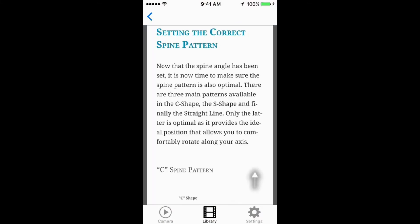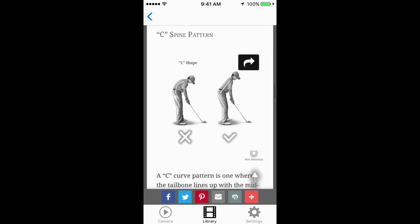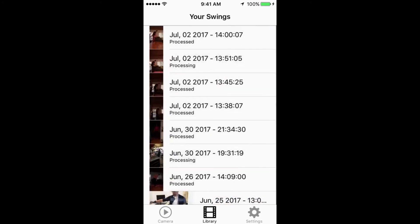Our technology allows for much more than you can see here. Stay tuned for the updates. Kinemai — improve faster, perform better.